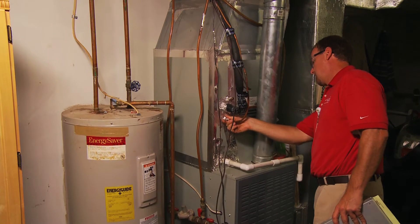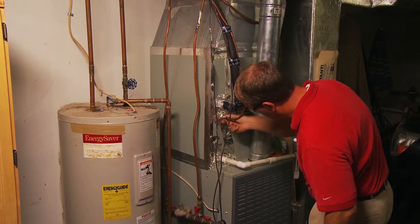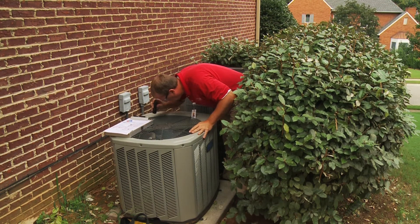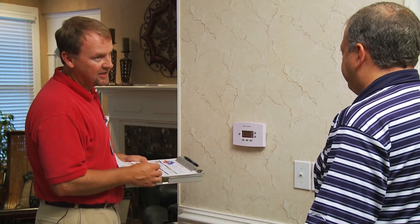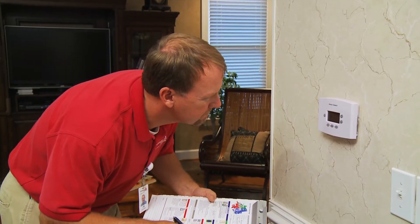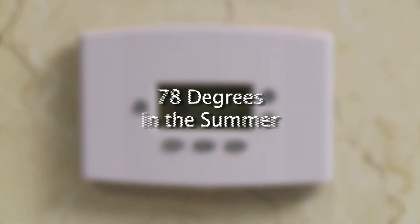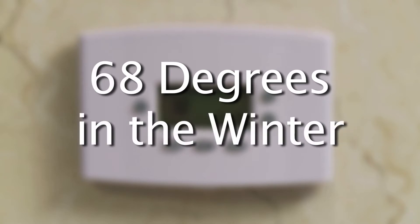Your energy expert will take a look at your home's heating and cooling system to verify proper operation and settings. There are several components of your heating and cooling system that factor into how much energy you use each month. Installing a programmable thermostat allows you to set the temperature of your home to a comfortable level while you're at home and automatically adjust to a different level when you're away. Set your thermostat to a recommended 78 degrees in the summer and 68 in the winter for the best balance of comfort and energy savings.